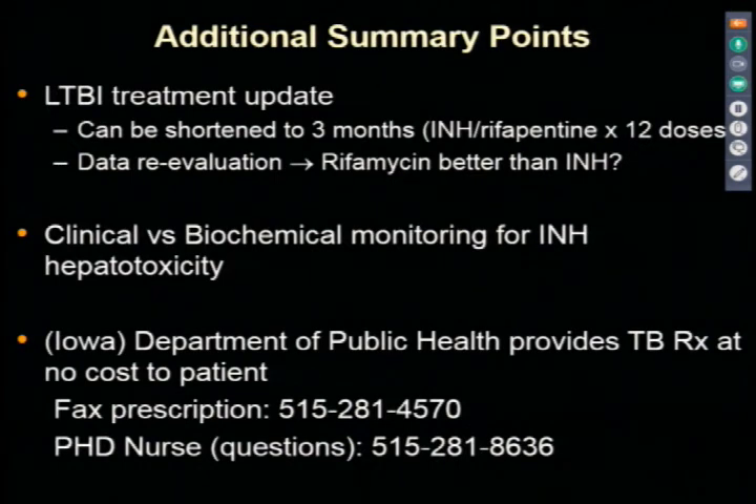Summary points for treatment: treatment can be shortened to three months using the rifapentine-INH 12-dose regimen. We need a prospective trial to determine whether rifamycins alone are better than isoniazid, which a Bayesian meta-analysis suggests may be the case. Clinical and biochemical monitoring for INH were outlined. The public health department provides TB treatment at no cost. Fax your prescription to the number on screen, and if you have questions, the state public health nurse is available at 515-281-8636.